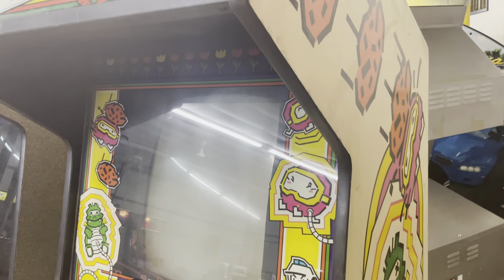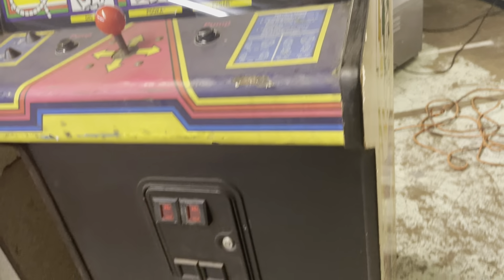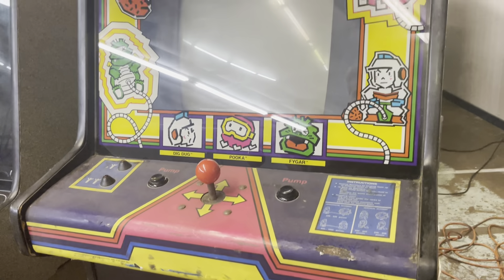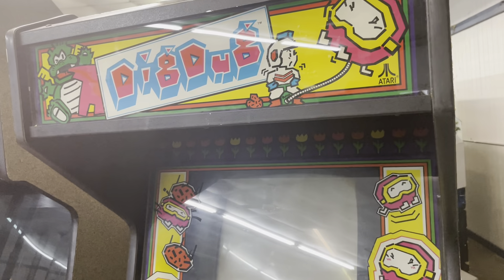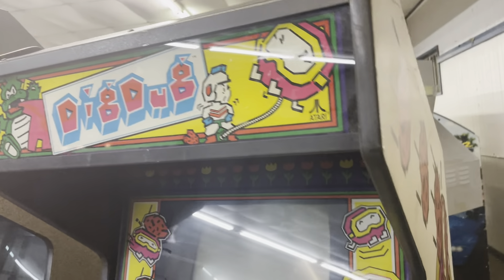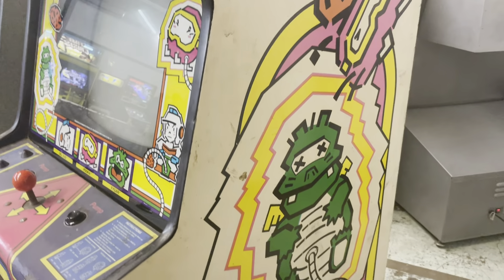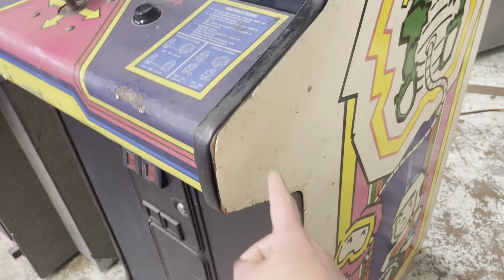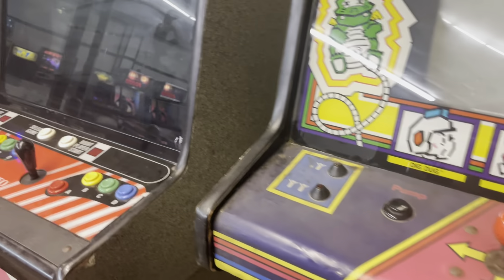Dig Dug — this is a dedicated Dig Dug cabinet that is missing a monitor chassis and a power supply board. Looking at the side art though, it's really clean. It wouldn't take much TLC — literally a magic eraser and a little work and you'd be good.